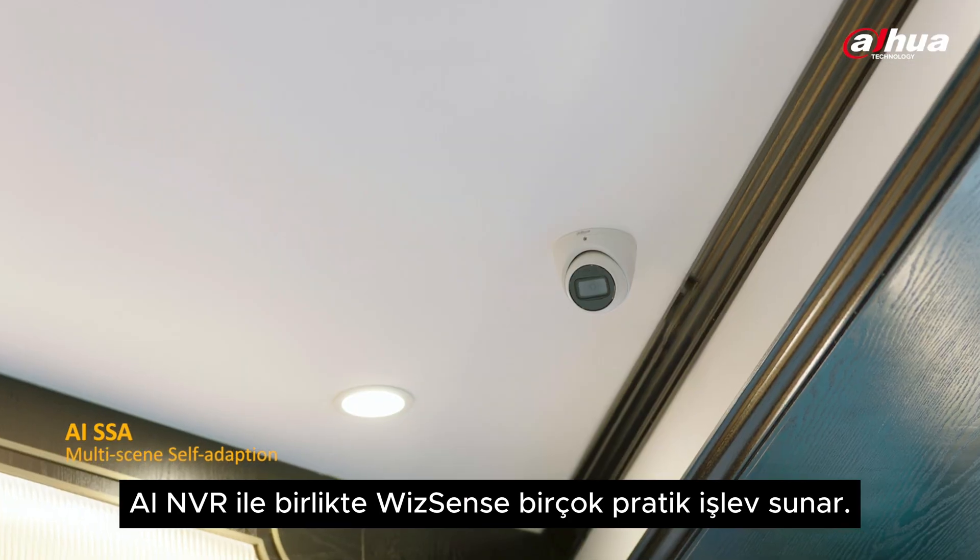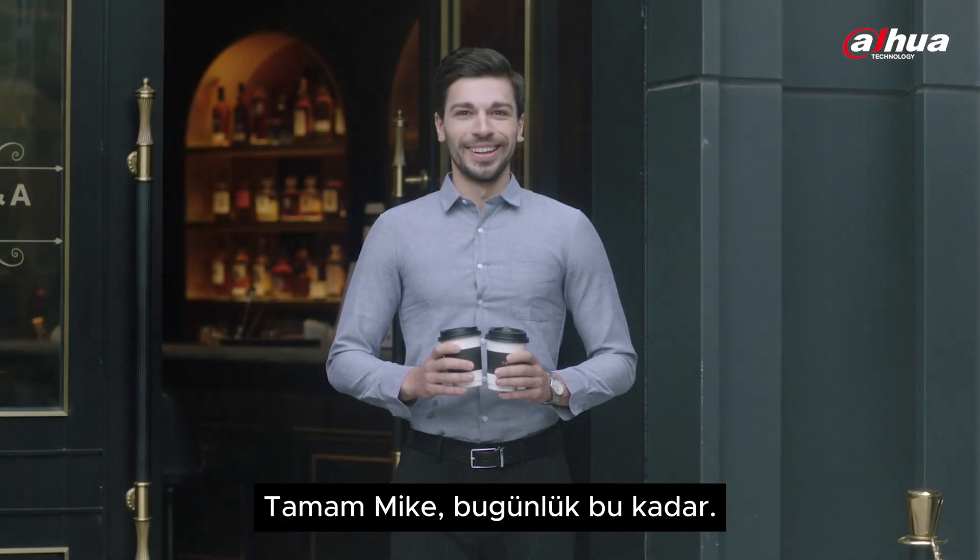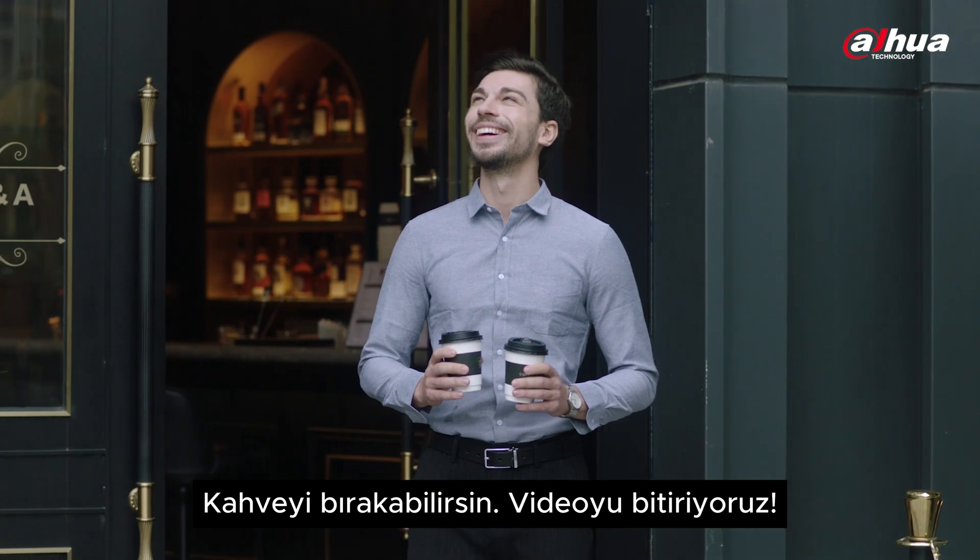WizSense combined with AI NVR offers many practical functions. Okay Mike, today's performance is over. You can put the coffee down. It's a wrap.